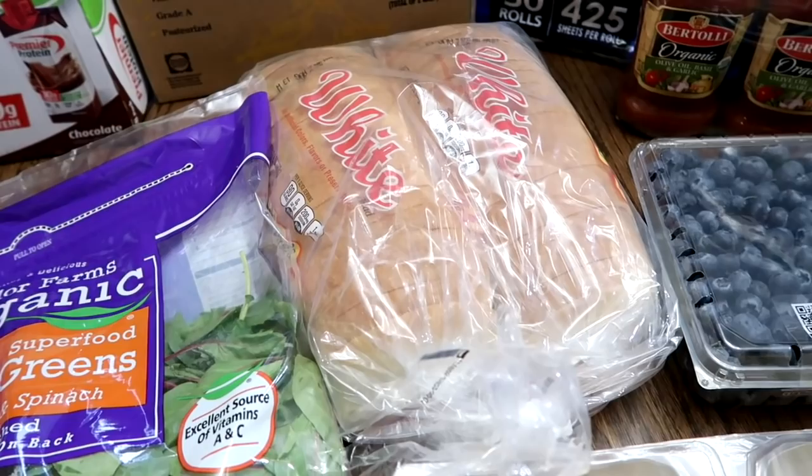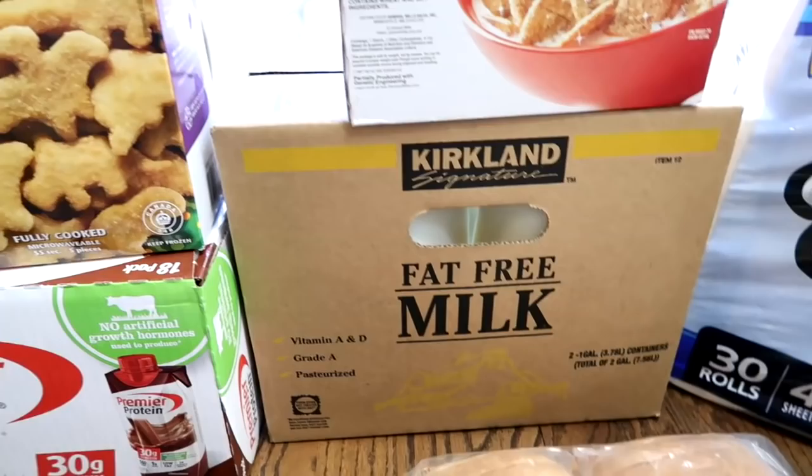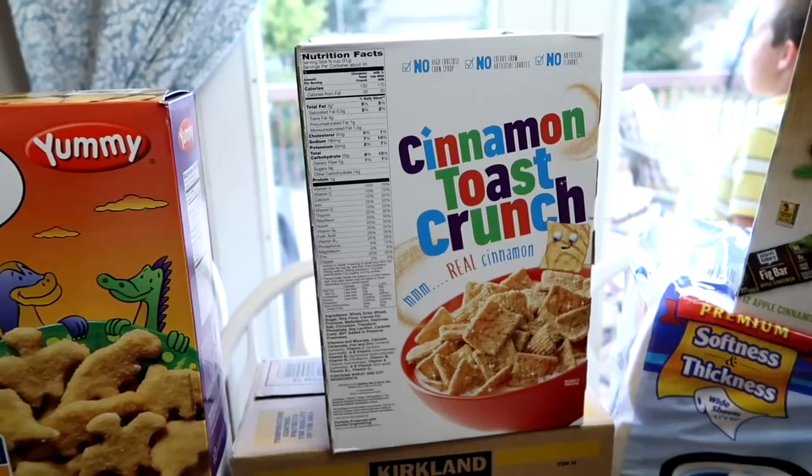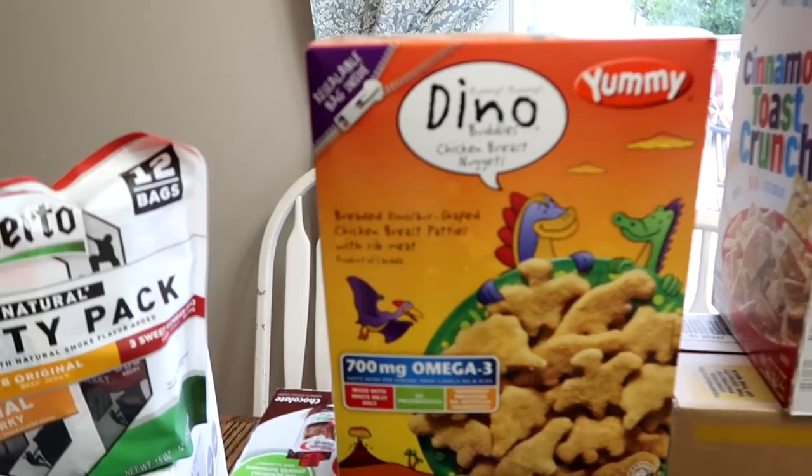Just two loaves of bread — I'm planning on making my own, but we're out for the moment so I thought I'd just grab these for now. Of course two gallons of milk. Cinnamon Toast Crunch — I only buy it once in a blue moon, and it was on sale, like four something a box. So yeah, scored on that.